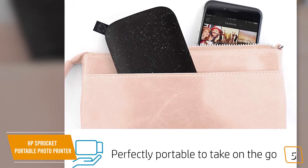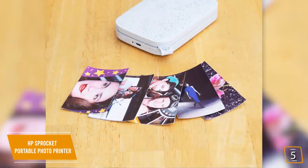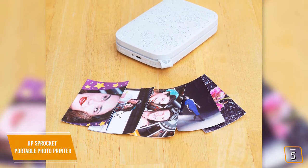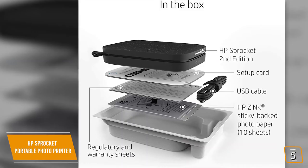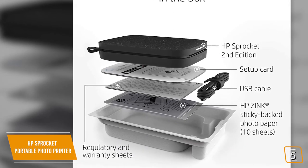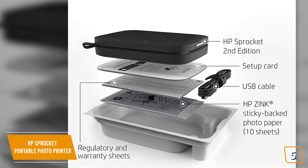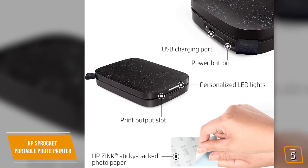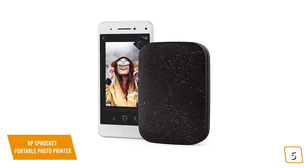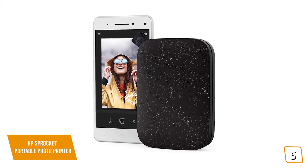The Sprocket's lightweight design is easy to carry and fits into your pocket or bag for easy printing on the go. You'll love the high-quality 2x3-inch photographs with vivid colors and high-quality details. Photos print without any need for ink cartridges thanks to Zero Ink technology, so your photos print and dry quickly with the specialized photo paper, without worrying about the extra cost of ink.